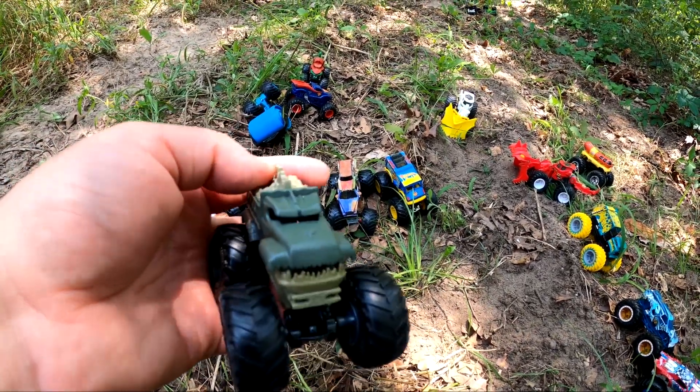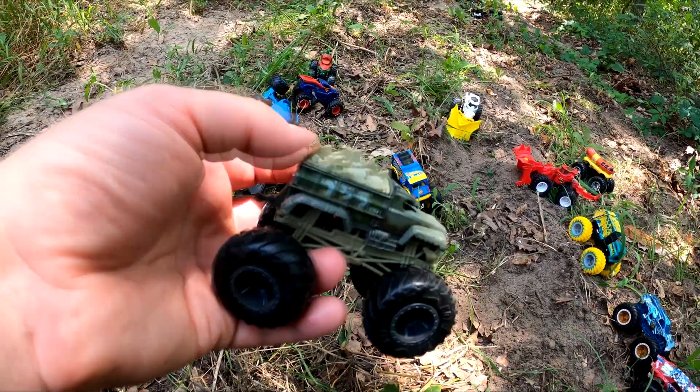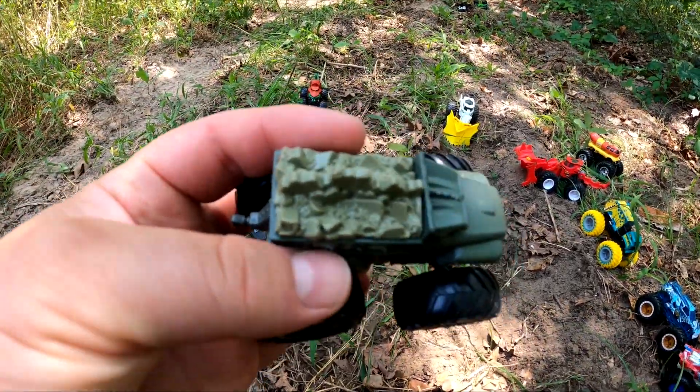It's Godzilla! That's another really cool monster truck. What's it carrying? I don't know — it looks like a bunch of rocks.